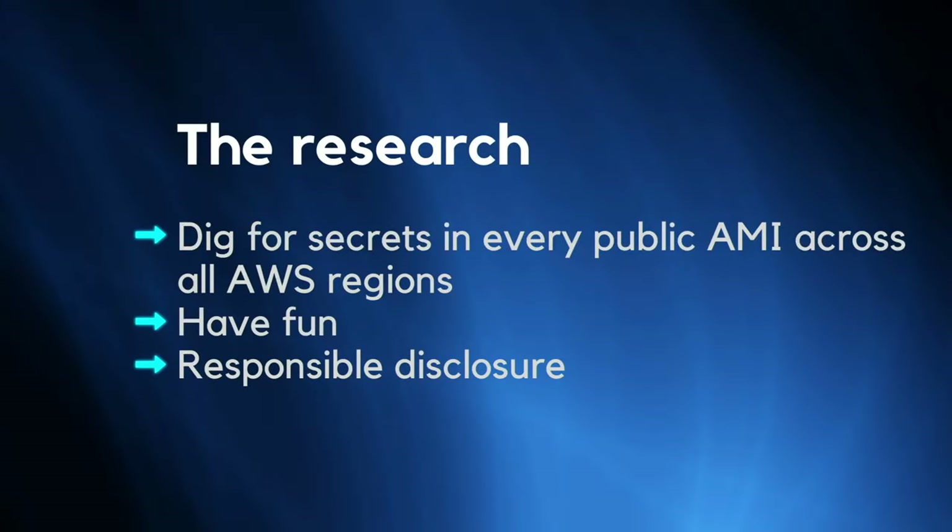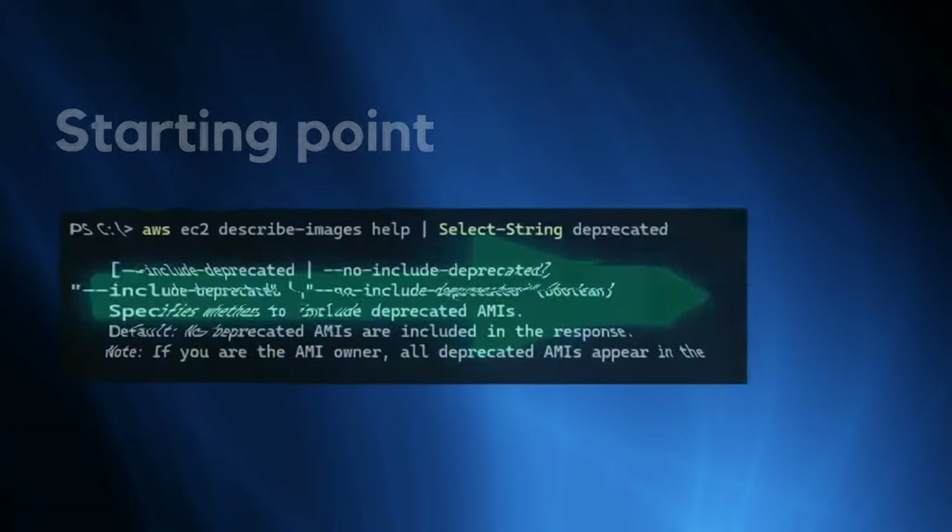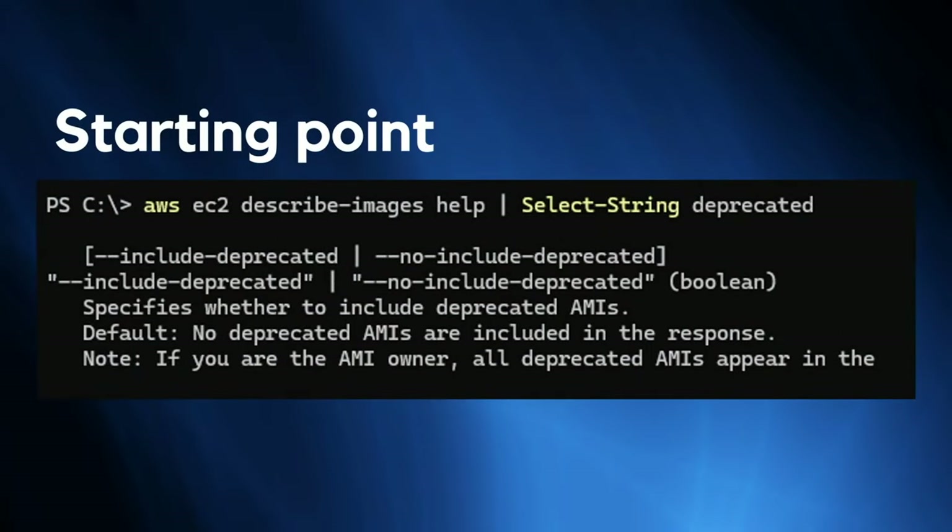We set some goals for the research: to dig for secrets in every public AMI across all AWS regions, to have some fun, and to do some responsible disclosure. We also had a hidden goal to get some bounties, and my colleague Matei will tell you more about that.